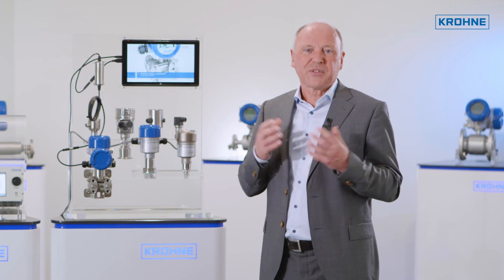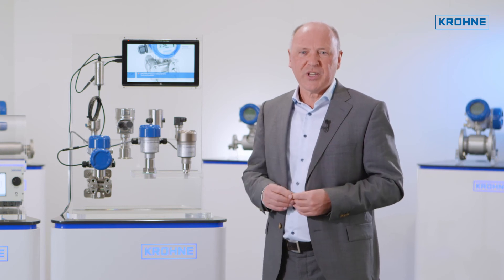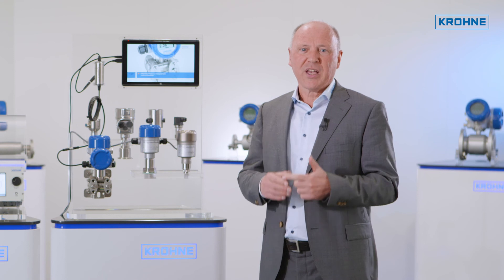Compared to test separators, the WGS is cost efficient, low maintenance, and has a far more compact footprint.